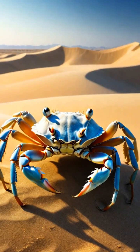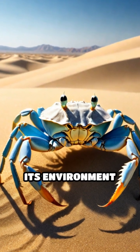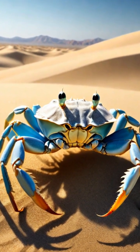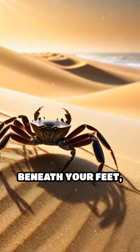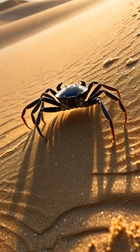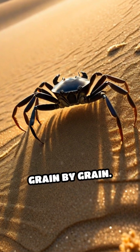Remarkably, this selective sand sorting is a rare example of an animal engineering its environment with such precision. Next time you spot tiny tracks on a sand dune, remember, beneath your feet, a crab architect may be meticulously sifting, sorting, and building a fortress of sand grain by grain.